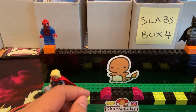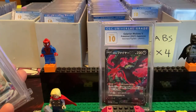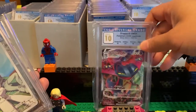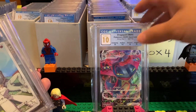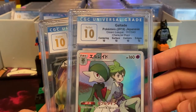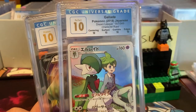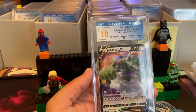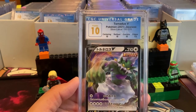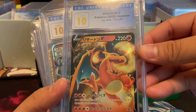We got a good half a box to get through. Mothim V — we have another Pristine 10, Dragapult. Perfect 10 again — Dream League, such a beautiful set. I'm glad that I bought a lot of Dream League and ripped a bunch of packs and got it graded because Dream League just did so well in terms of grading. Okay, let's run through this — Charizard V.